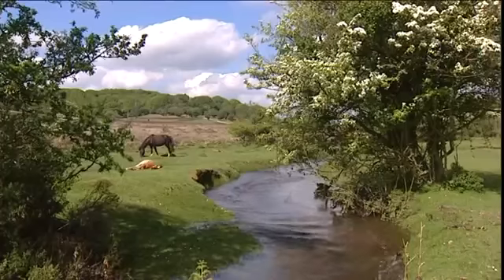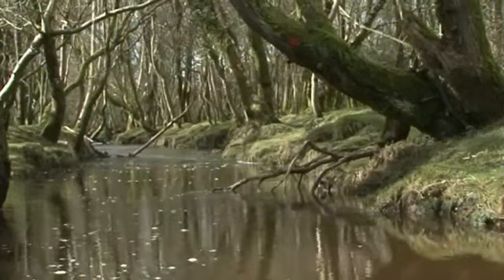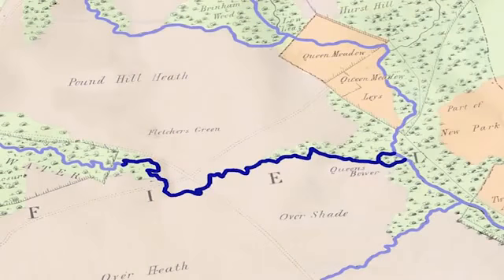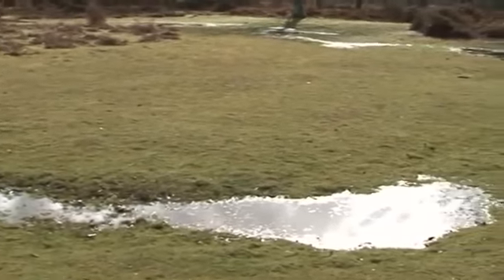The Higher Level Stewardship scheme allowed the present work to be undertaken, and thereby remedy those past detriments to Fletcher's Stream. To find the old watercourse, the driver's map of 1789 was used, along with lidar, and tracing the remains of old meanders on the ground.